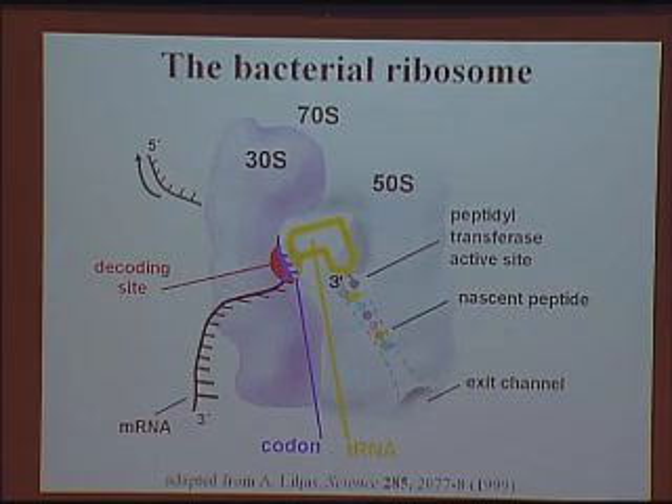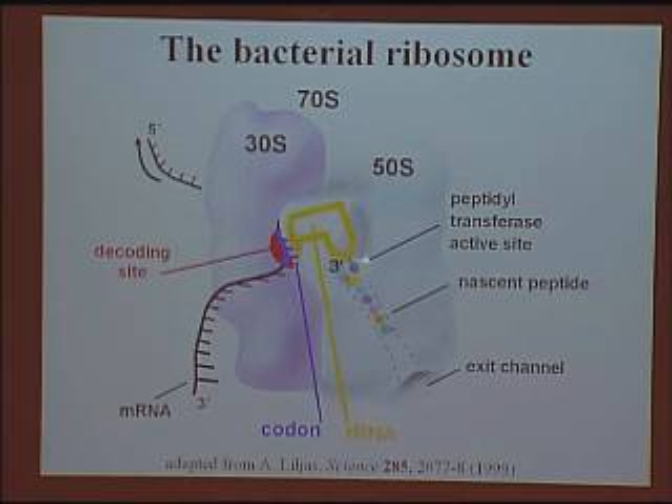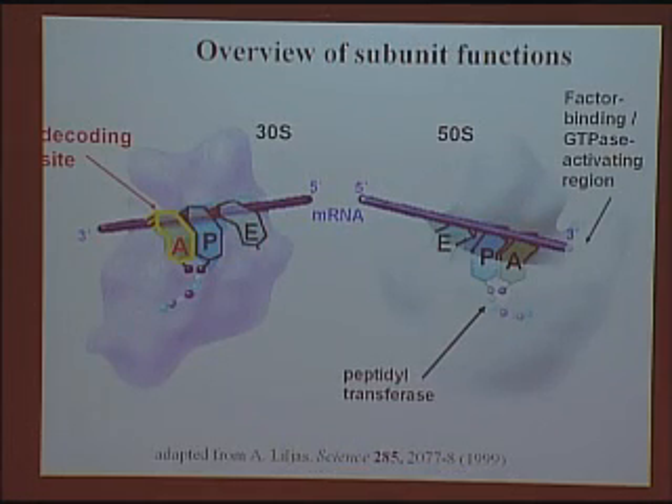By the mid-90s we had an idea of what the ribosome roughly looked like. We knew that the 30S subunit bound the messenger RNA and presented the genetic information. And the 50S subunit was the subunit where the amino acids were actually linked up to form the protein polymer, which would emerge through this exit channel. The tRNAs bound in the interior in between the 30S and the 50S.